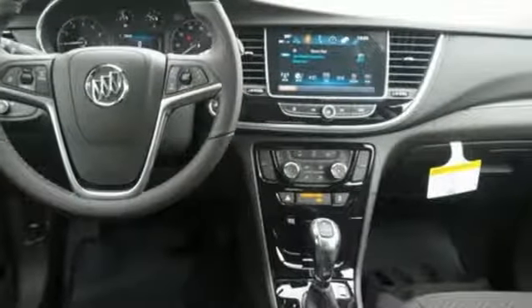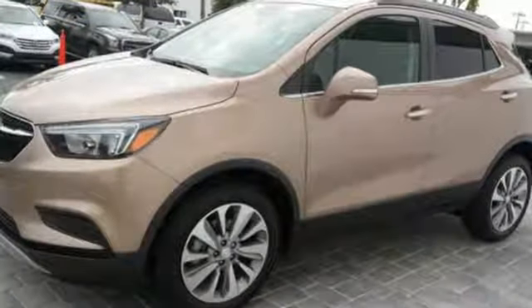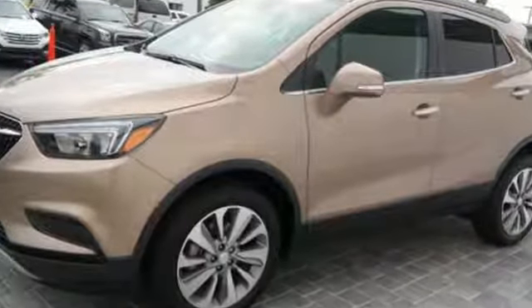Popular Mechanics comments, the Encore delivers a luxury car quiet in a handsomely designed cabin. Experience a different kind of luxury with a Buick. Experience it for yourself today.